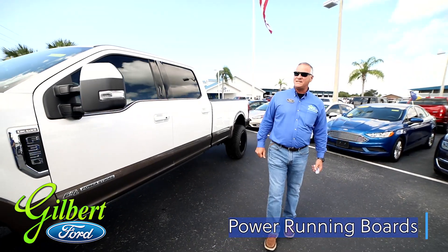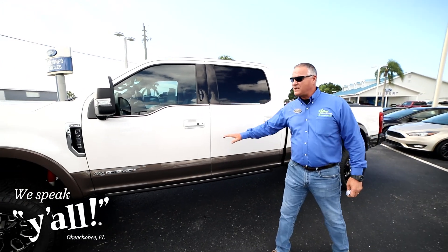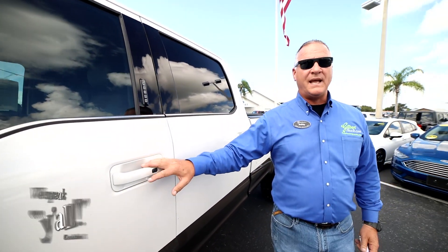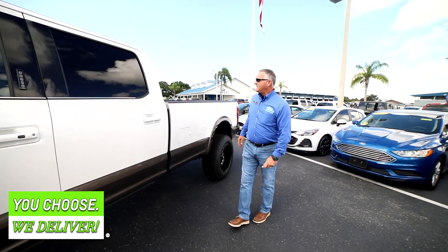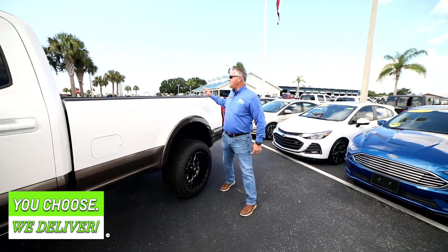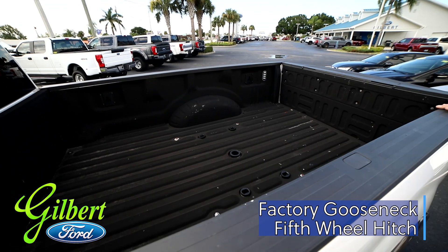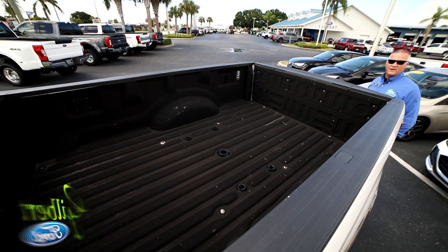It has 360 cameras, it's got the door coat on the side, it's got the sensor for the key so you don't even have to take the key out of your pocket or purse — you just grab the handle and it'll sense it and unlock it for you. We also have the factory fifth wheel and gooseneck hookup already in that, so if you plan on pulling a fifth wheel or a gooseneck, it's already prepped and ready for you.